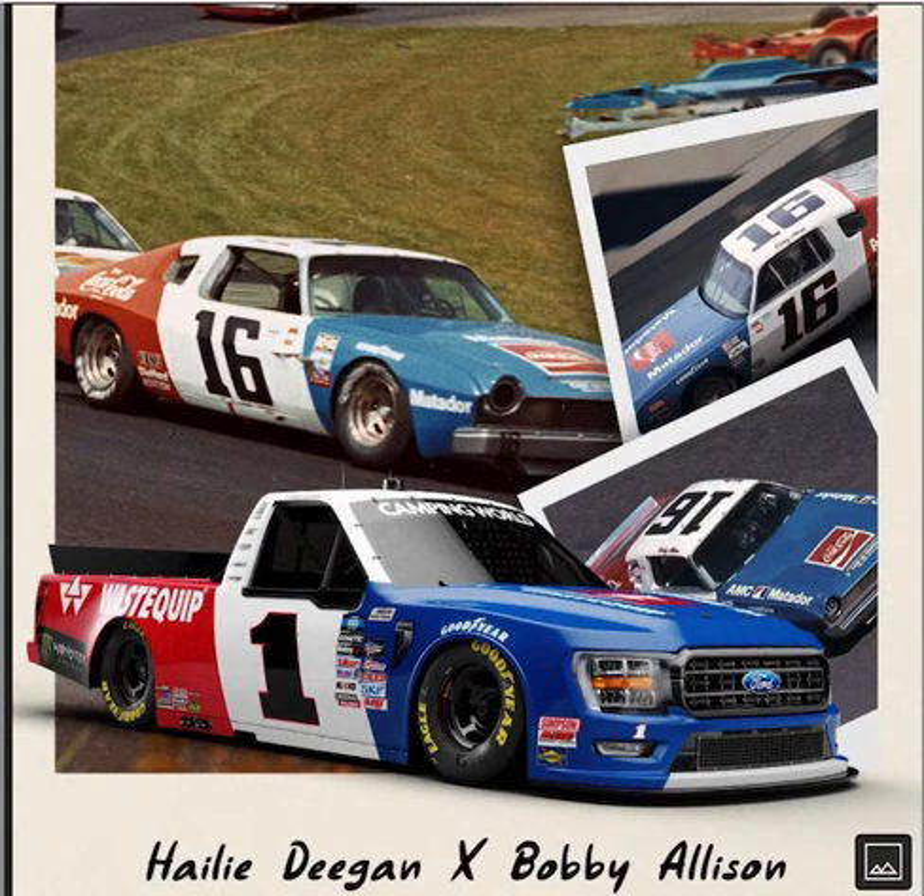This time we're going to talk about Haley Deacon's throwback paint scheme, which commemorates Bobby Allison's paint scheme. Even though Bobby Allison didn't run it as much, it was one of those Roger Penske Matador paint schemes — especially when Ryan Newman ran it back in the 2003 Rockingham 400. All I can say is it's one sweet paint scheme.